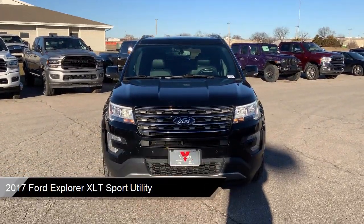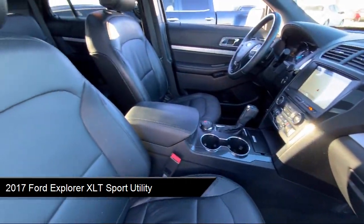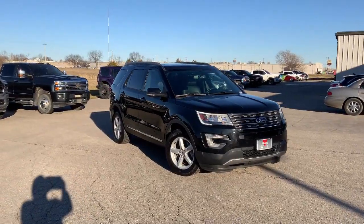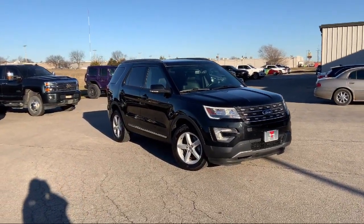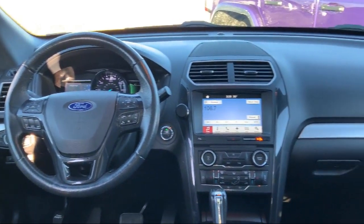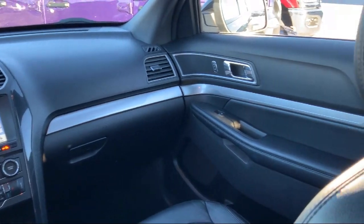It comes equipped with Sirius XM satellite radio, voice-activated touchscreen navigation system, parking sensors, rear-view camera, roof rack, leather steering wheel with auto tilt-away, third-row seating, keyless entry, heated door mirrors, outside temperature display, and much more.